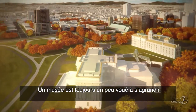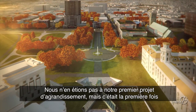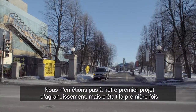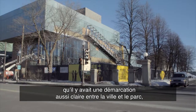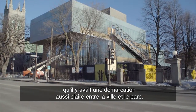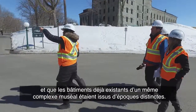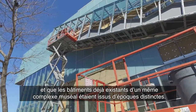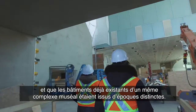The museum always is a little bit doomed to extend over time, so it wasn't our first time to deal with extension, but it was the first time to have such a clear boundary between the city and the park, and also a clearly distinct time that the campus building — the existing building — has.